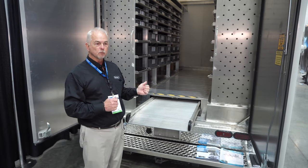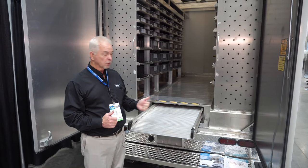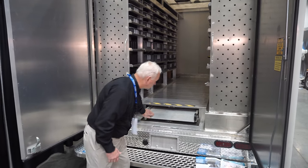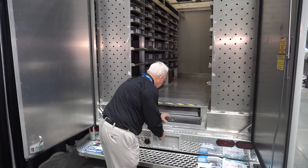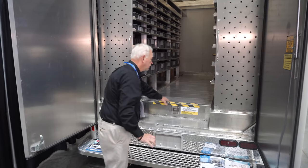We also have a 10-foot ramp that comes out, which works very well for getting water heaters in, drain cleaning equipment, and it seals up very tight.